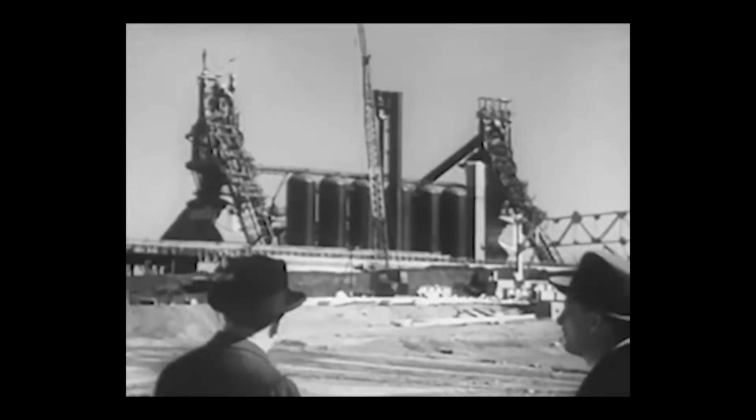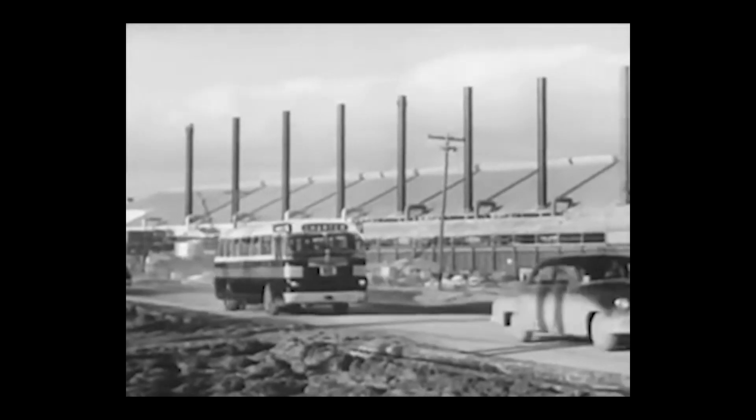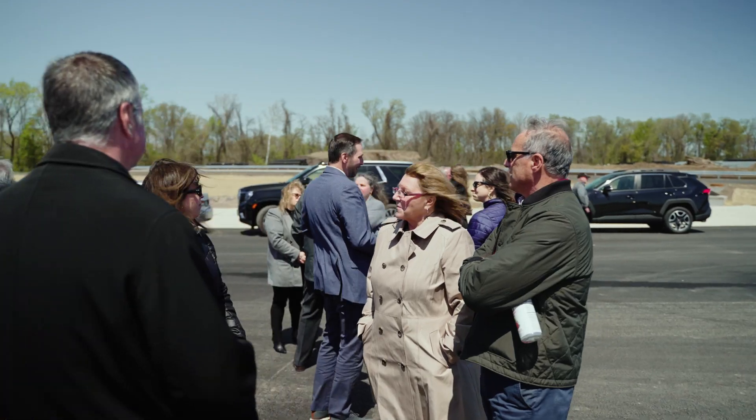This used to be an integrated steel mill that employed 10,000. The homes and people around here all had some connection to U.S. Steel. It's a very powerful thing to be a part of — a redevelopment that brings jobs and vibrancy back into Lower Bucks County and Falls Township in a really meaningful way.